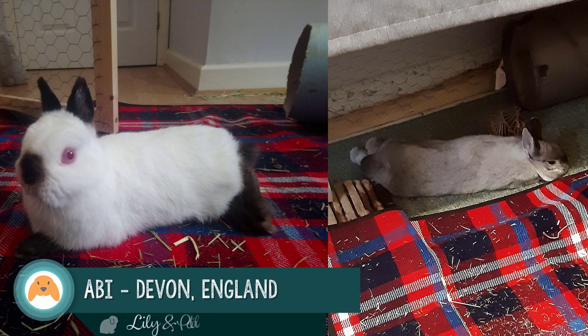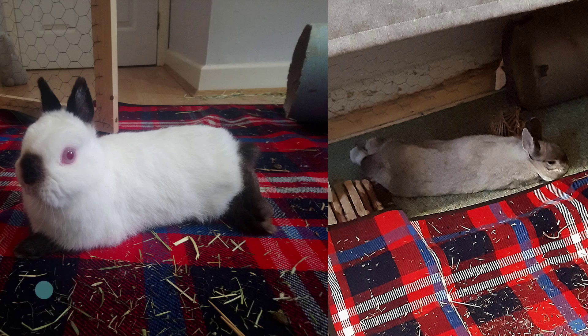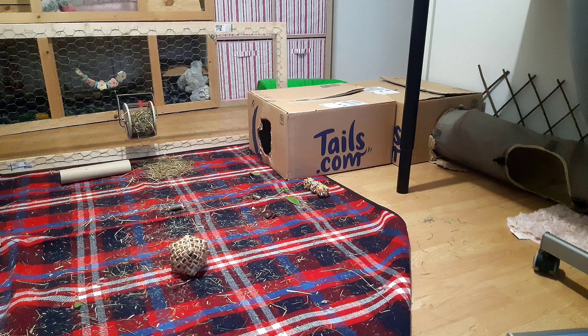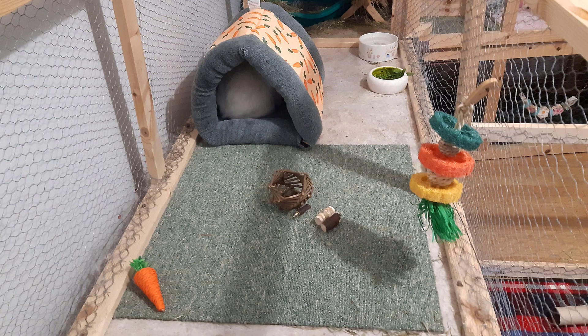Let's hop on over to Devon, England and meet Abby and her bunnies Lily and Petal. Petal on the left is a six-year-old Himalayan-Netherland dwarf and Lily on the right is a two-year-old Netherland mix. Now Abby was faced with a predicament — both of her girls are spayed but they are territorial and just can't live together safely. So she and her fiancé created separate living spaces for the girls, each with a nice spacious enclosure, and they take turns using a large play area in the center. Petal has the top L-shaped enclosure and Lily has the bottom.